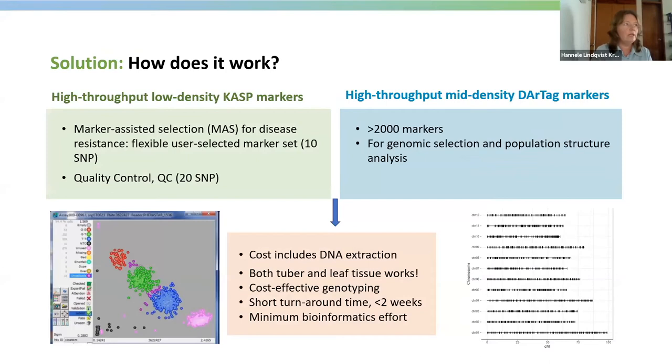The solution is easy-to-use outsourced high-throughput marker systems with a fast turnaround time. In the low-density setting, we are using CUSP markers for marker-assisted selection for traits like disease resistance. The user can select up to 10 markers based on their needs. We have also developed a set of 20 quality control markers. From these CUSP markers, we can identify the five different genotype possibilities for a biallelic SNP in tetraploid potato.